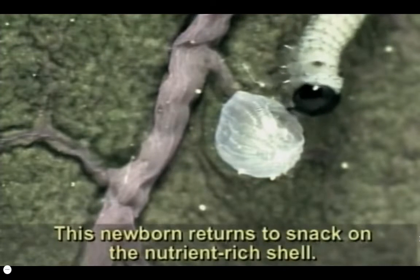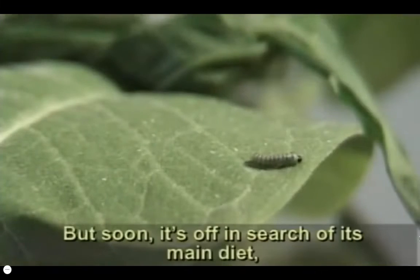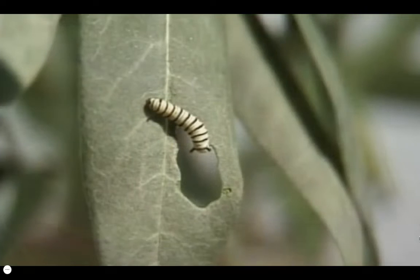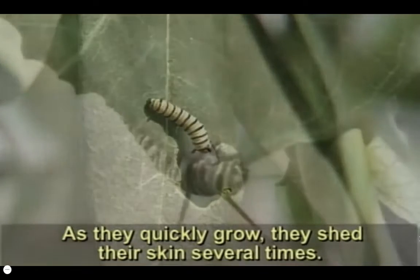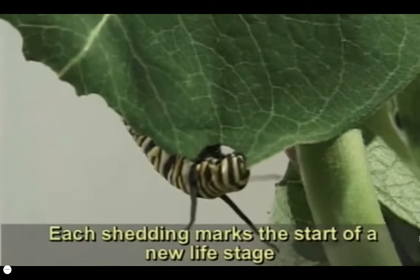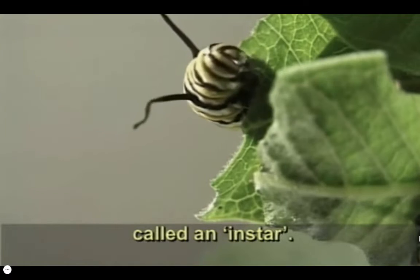This newborn returns to snack on the nutrient-rich shell. But soon, it's off in search of its food: milkweed leaves. Young caterpillars are virtual eating machines. As they quickly grow, they shed their skin several times. Each shedding marks the start of a new life stage, called an instar.